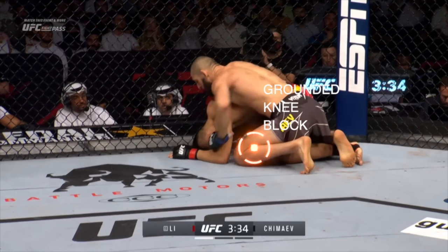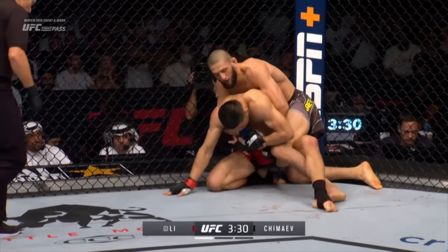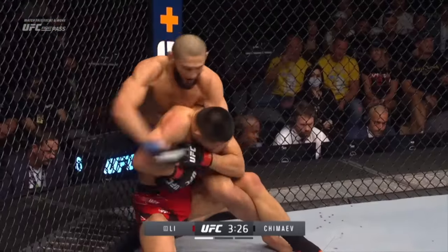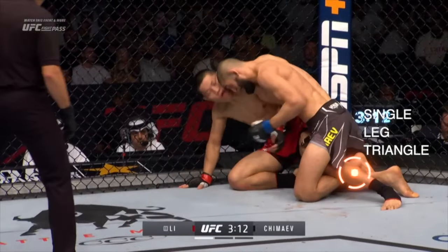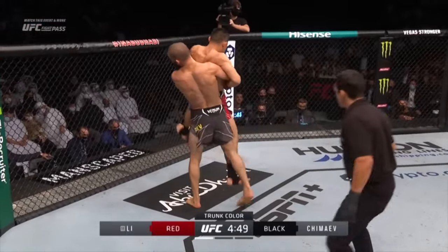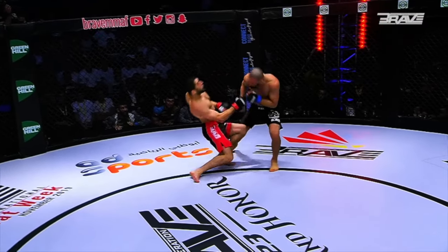There's a lot to look at here, but the first thing we're going to need to do in order to understand the whole system is break it down into its individual parts. So in the first part of this video, we'll take a look at all of these leg rides and break them down one by one. Then we'll examine how Chimaev flows through all these leg locks, how he uses one to set up the next, much like pins in judo or jiu-jitsu. In the third part, we'll cover everything else: the takedowns, the striking, and the submissions.